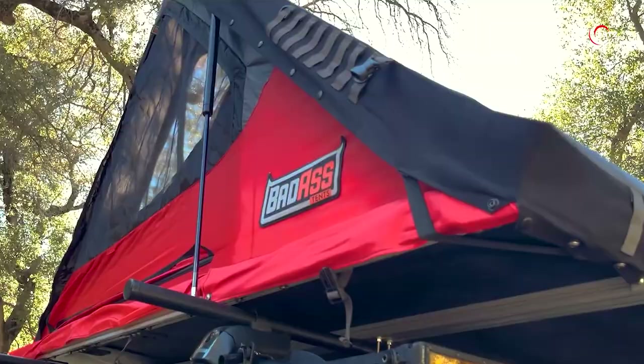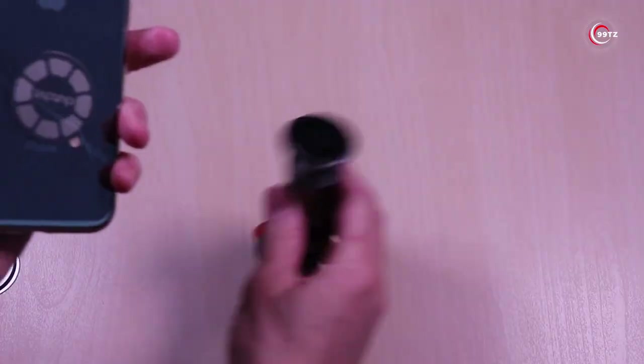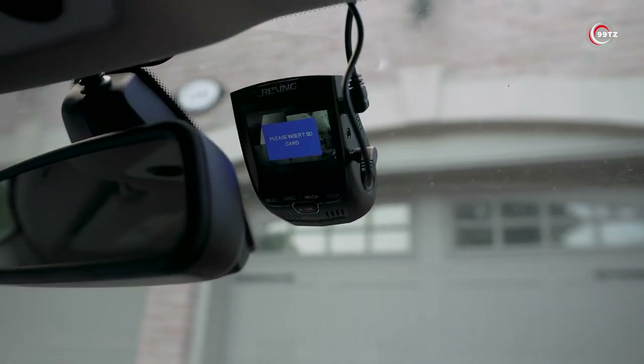Hello, fellow gadget lovers! Brace yourselves for the most mind-blowing car gadgets ever. Stay tuned because this is going to be epic!